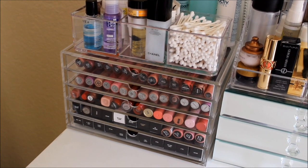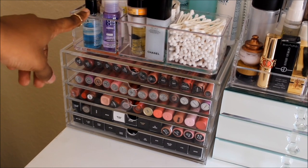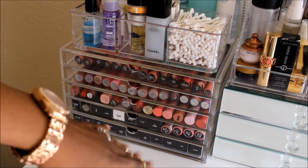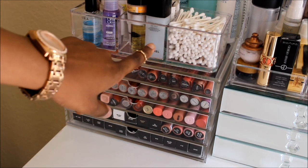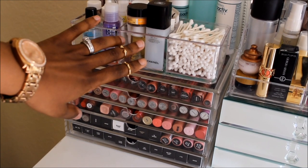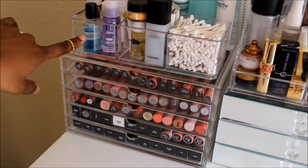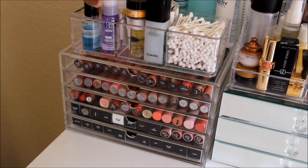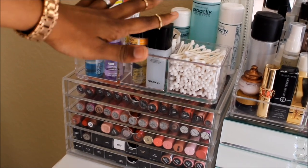Starting on the left side of my vanity, I have this acrylic case I got from Marshalls for $6.99. Up here I just have some Q-tips, and this section is all face stuff — my Chanel under-eye cream, some makeup remover, some Mario Badescu items. This is all just facial skincare.